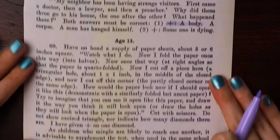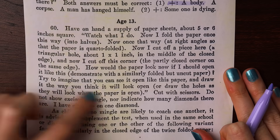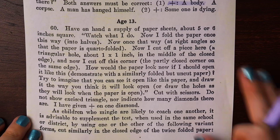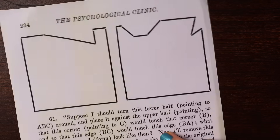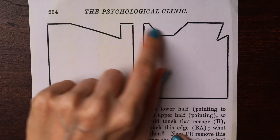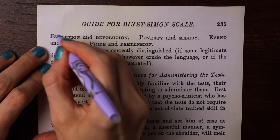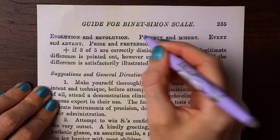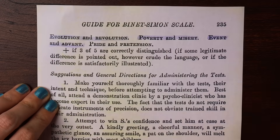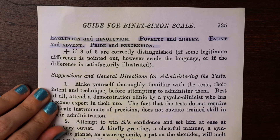The hardest questions in this test belong to mental age 13. For one question, a piece of paper is folded twice so it's in quarters, then a corner and some bits of the side are cut off — the subject is asked to draw what the paper will look like once it's unfolded. The last question asks the subject to explain the difference between: evolution and revolution, poverty and misery, event and advent, pride and pretension.